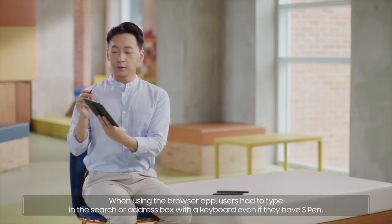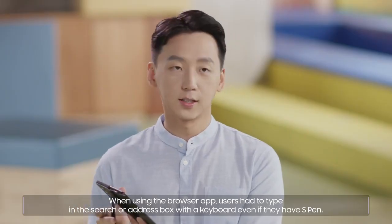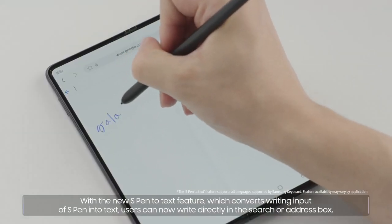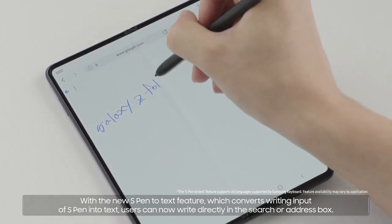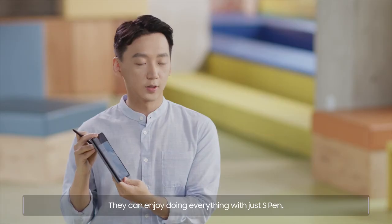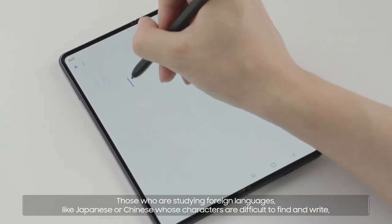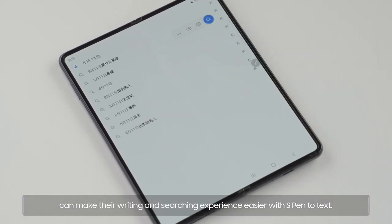When using the browser app, users had to type in the search or address box with a keyboard even if they have an S Pen. With the new S Pen to text feature, which converts S Pen writing input into text, users can now write directly in the search or address box and enjoy doing everything with just S Pen. Those who are studying foreign languages like Japanese or Chinese, whose characters are difficult to find and write, can make their writing and searching experience easier with S Pen to text.